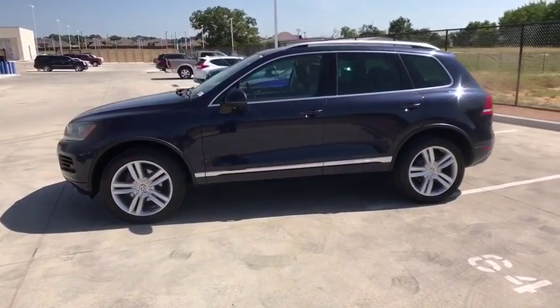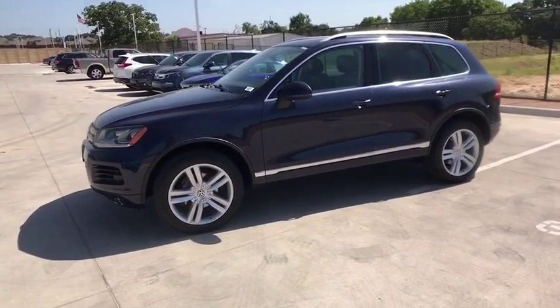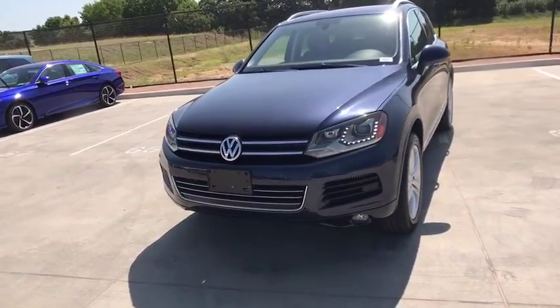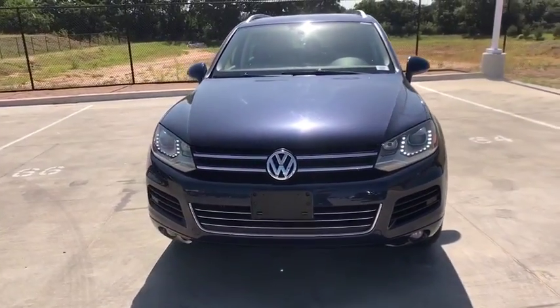Power liftgate, navigation system, stability control, traction control, power passenger seat, steering wheel audio controls, keyless entry, Bluetooth, leather-wrapped steering wheel, power steering.